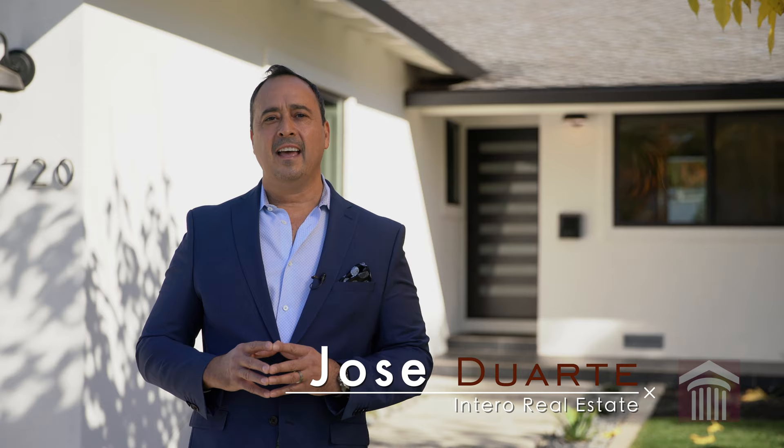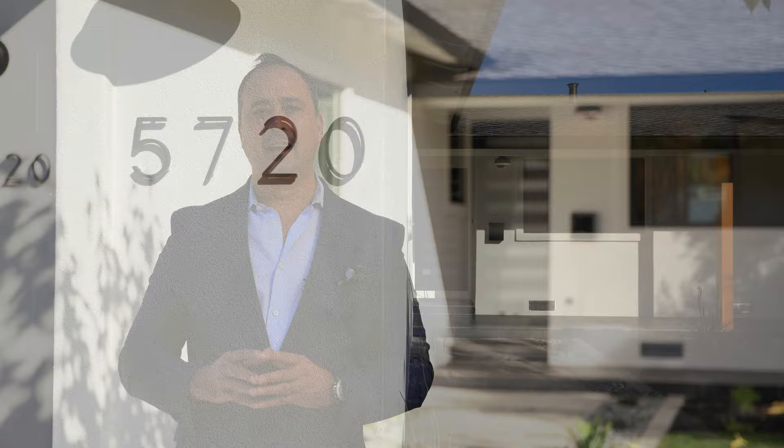Hello everyone, Jose Duarte here with Ontario Real Estate. I'm really excited to show you my newest listing today at 5720 Park Manor Drive here in San Jose, California in the Cambrian Park area.